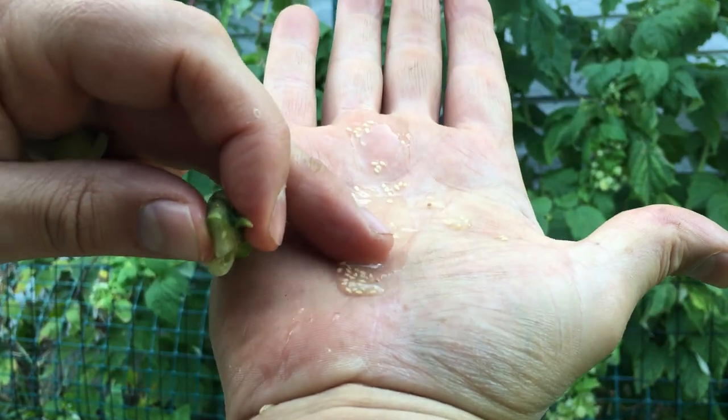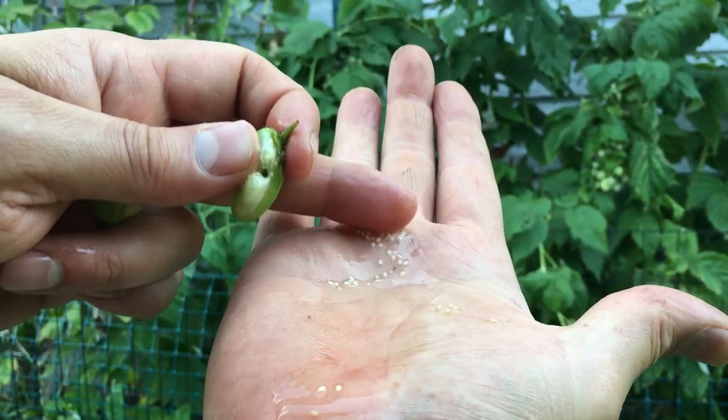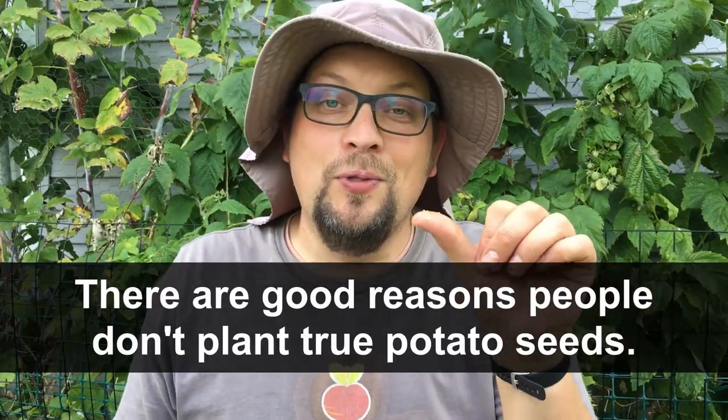Much like a lot of the other fruit out here where we're collecting seeds, we're going to do the exact same thing with these potato berry seeds. One of the questions you might have right now is: if we have potato berries and can collect potato seeds from them, why don't people in general grow potatoes from those true potato seeds?